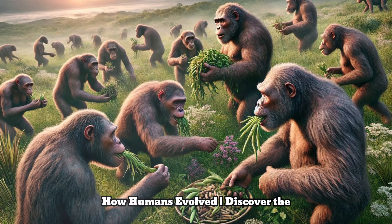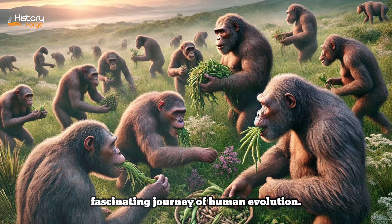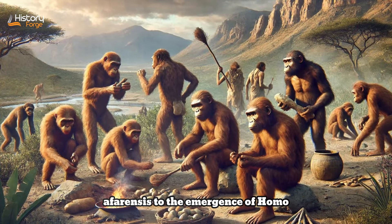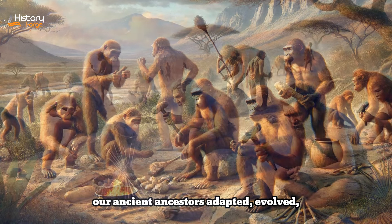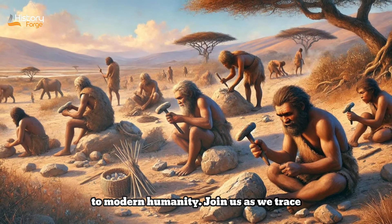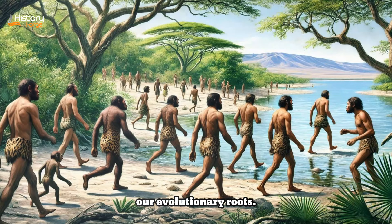Ancient Footprints: How Humans Evolved. Discover the fascinating journey of human evolution, from early hominins like Australopithecus afarensis to the emergence of Homo sapiens. This exploration reveals how our ancient ancestors adapted, evolved, and innovated, shaping the path that led to modern humanity. Join us as we trace our evolutionary roots.